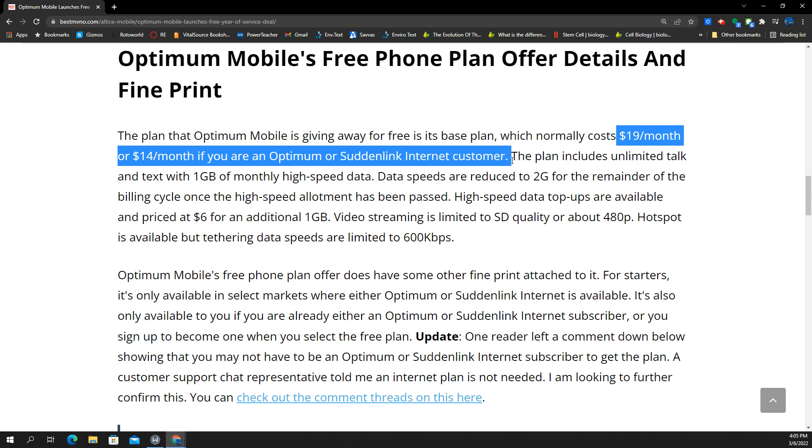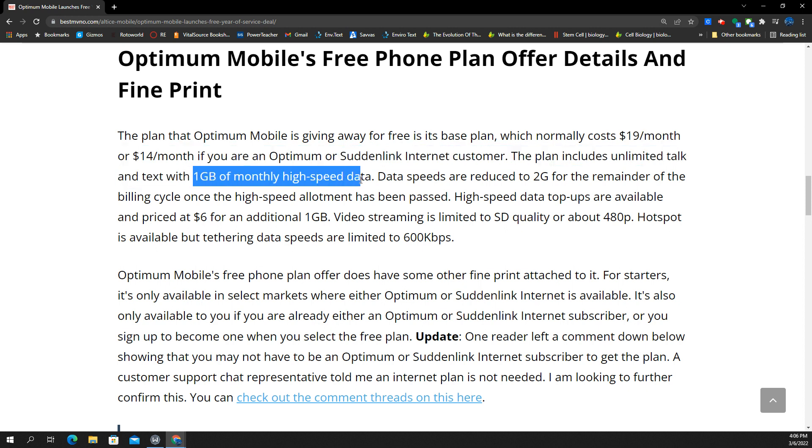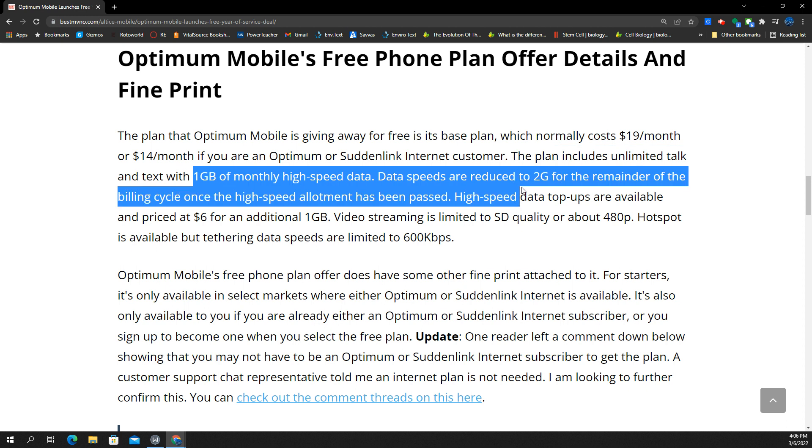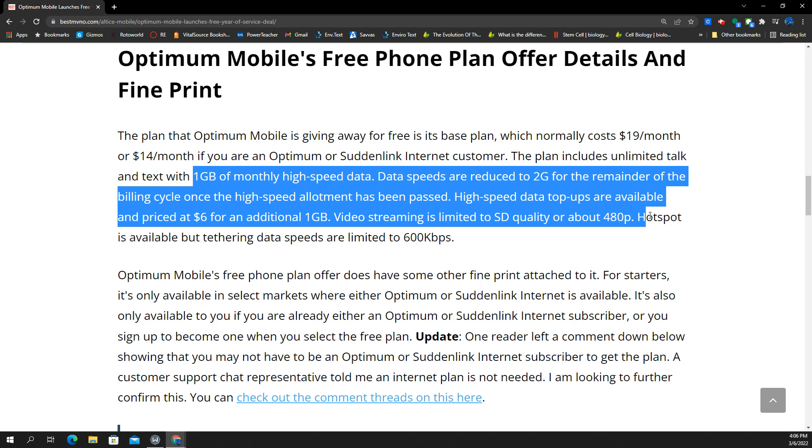You've got to be an Optimum or Suddenlink customer, so you can't just sign up for the service and have Spectrum, Fios, or AT&T Fiber. The plan includes unlimited talk and text, one gig of high-speed data. After that one gig, you will be slowed to 2G speeds, and high-speed data top-ups are available at $6 a gig.